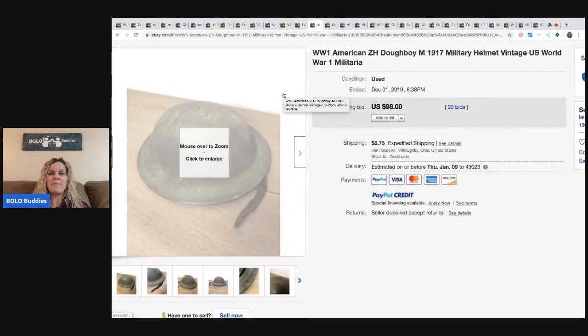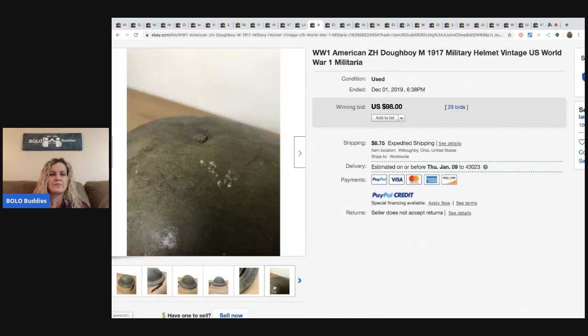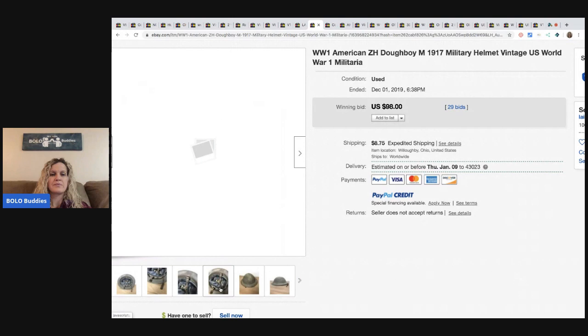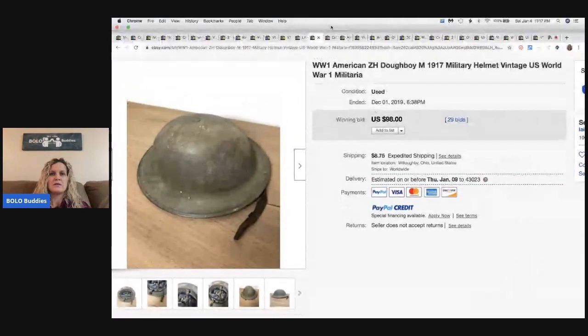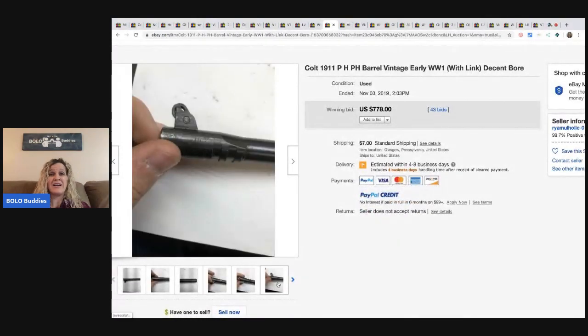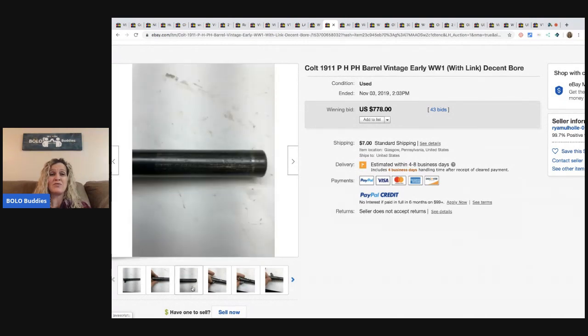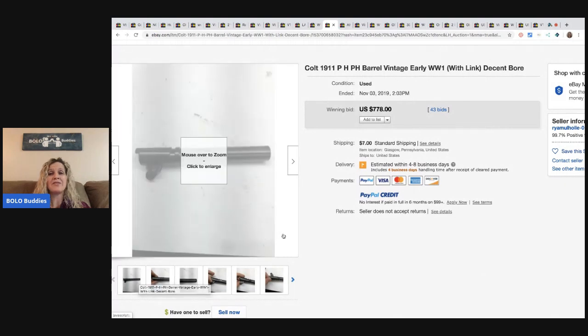This World War I American doughboy military helmet sold for $98 with 29 bids. You can see it's very, very old — super cool. The next item is this Colt 1911 barrel from World War I. It says 'decent bore.' I have no idea what this is — is it part of a gun? I really don't know, but this sold for $778 with 43 bids. So if you know what to look for, definitely look for this.